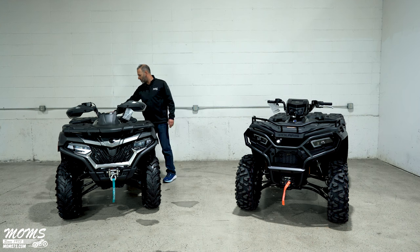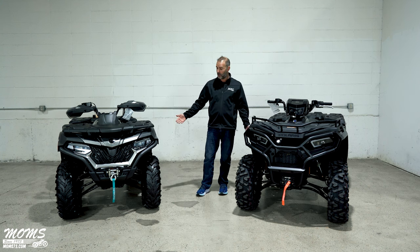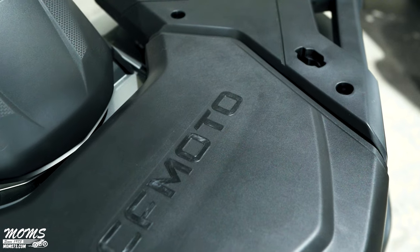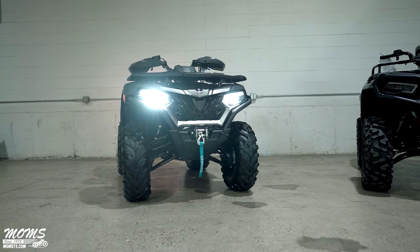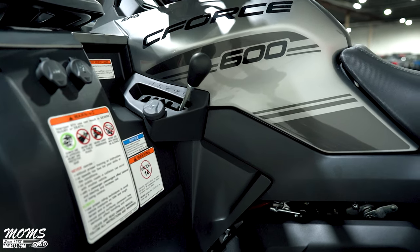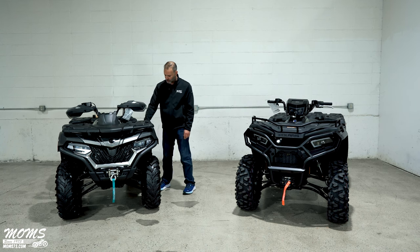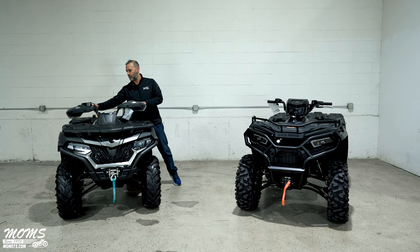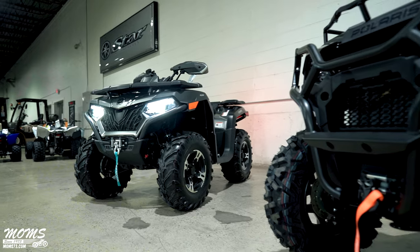Now moving to the price point discussion — there's a pretty big price difference between these same-class machines. Starting with the CFMoto: you get alloy wheels, a reinforced plastic front rack, a 3,000-pound CFMoto winch, bark busters, power steering, a dual-port USB charger, a 12-volt charging socket, and two drive modes with four-wheel drive diff lock activated by a separate button. The Polaris has three drive modes: two-wheel drive, four-wheel drive, and four-wheel drive with active descent control.